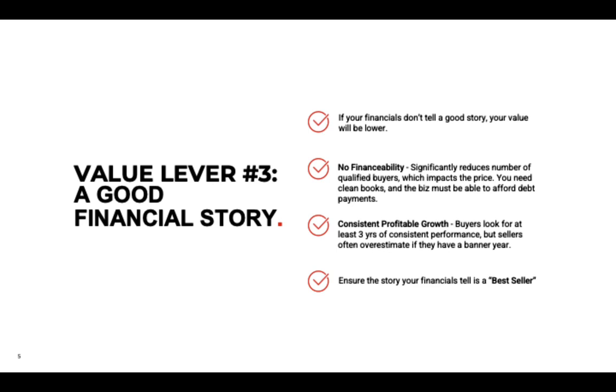Clean books — this is the obvious one. Reliable books create trust, and the deal will go much smoother with trust, and you'll get a higher value. It's the same as buying a home: if you see a big problem that's not disclosed, you wonder what else is hidden. So if buyers can trust you, your books are clean and reliable, it'll go much smoother, faster, and you'll still get that higher value.